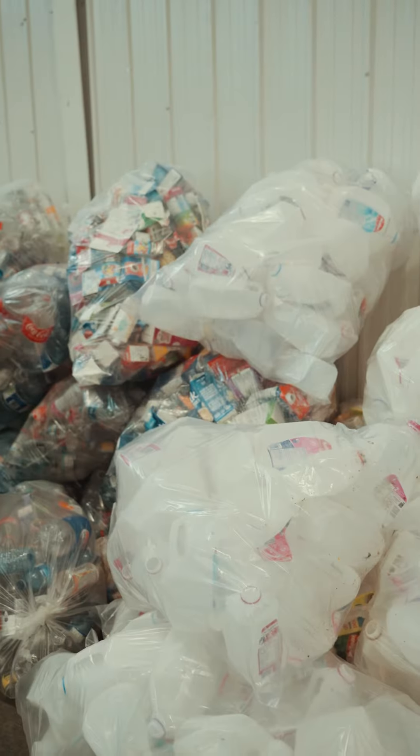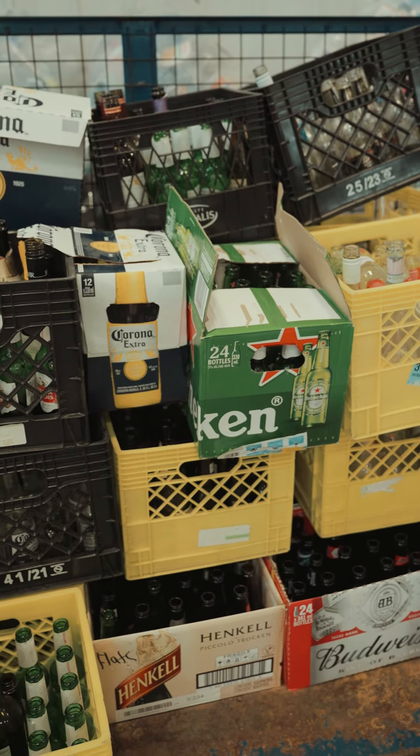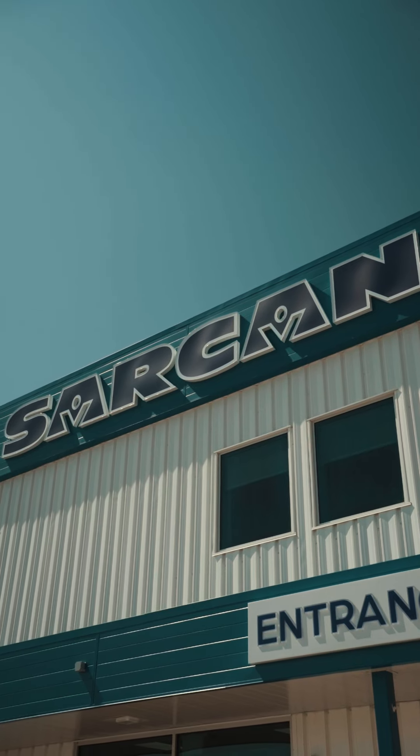Guys, make sure you recycle. The environment needs it. It's important, so check out the new Sarkand location today — or check out any of the Sarkand locations here in town.